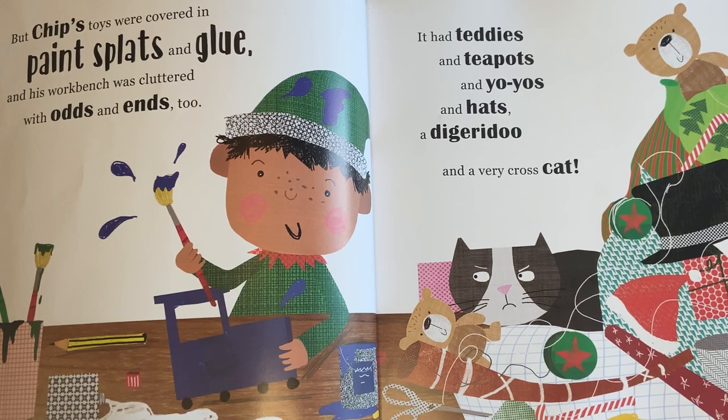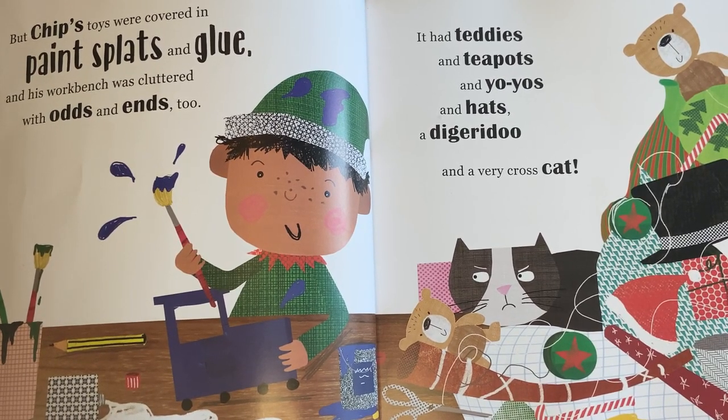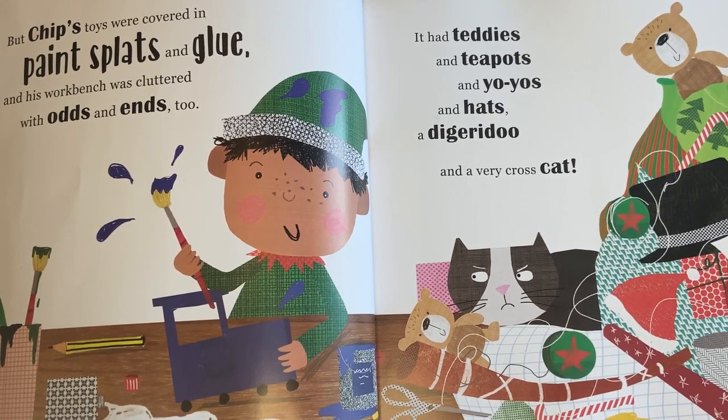But Chip's toys were covered in paint spots and glue, and his workbench was cluttered with odds and ends too. It had teddies and teapots and yo-yos and hats and a didgeridoo and a very cross cat.